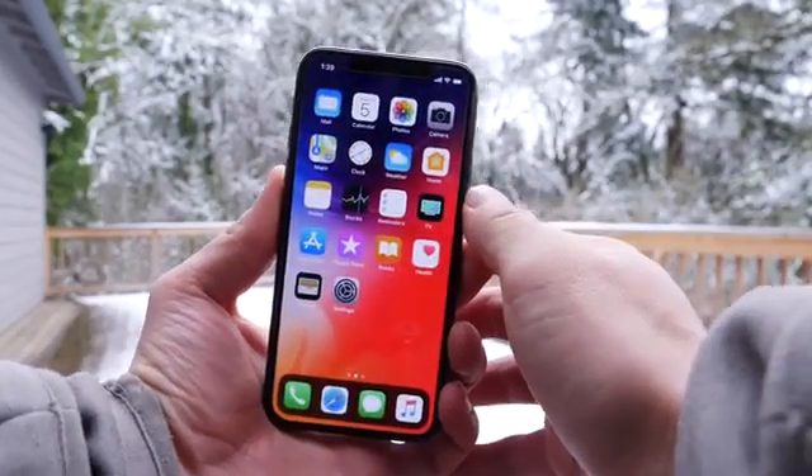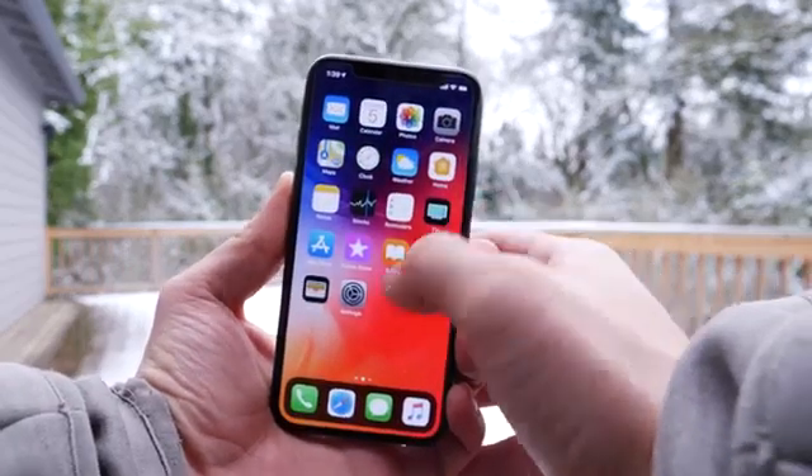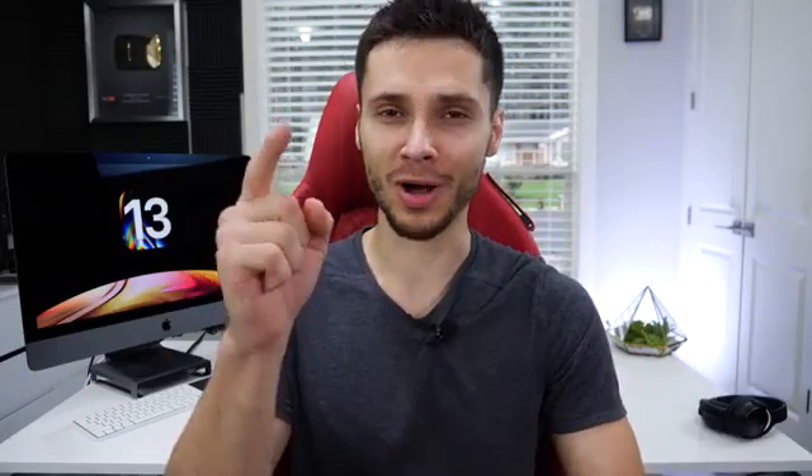And I wanted to show you the dark mode in action on iOS 12 thanks to the new jailbreak — it is so cool. So we're going to talk about that a little bit in this video. Everything you need to know about iOS 13.